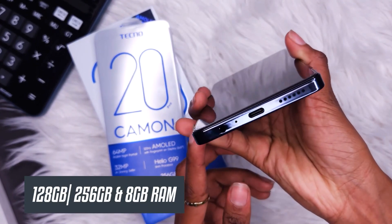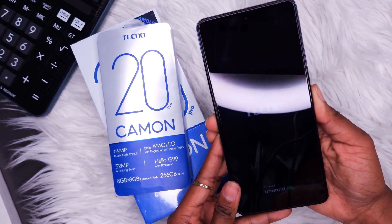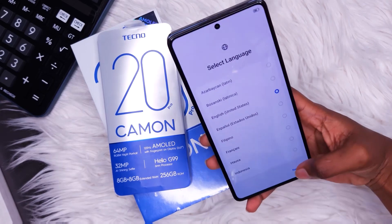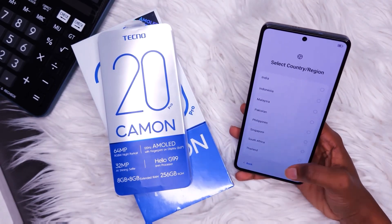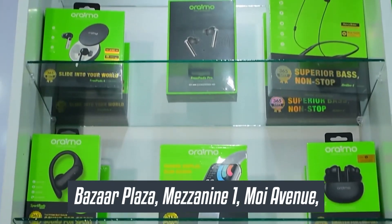It comes with 256GB internal storage and 8GB of RAM. Overall, the Tecno Camon 20 Pro is a powerful and impressive phone that offers top-tier features and specifications. Get yours today at www.phoneplacekenya.com or head over to our physical store.